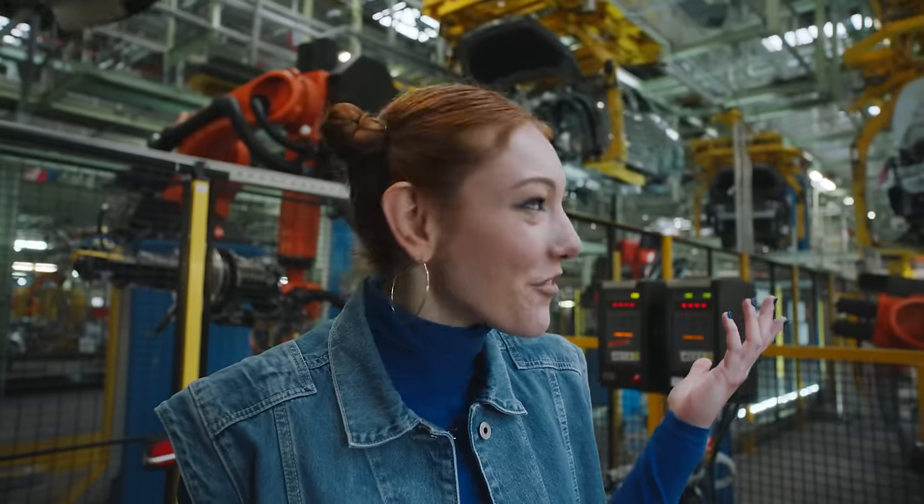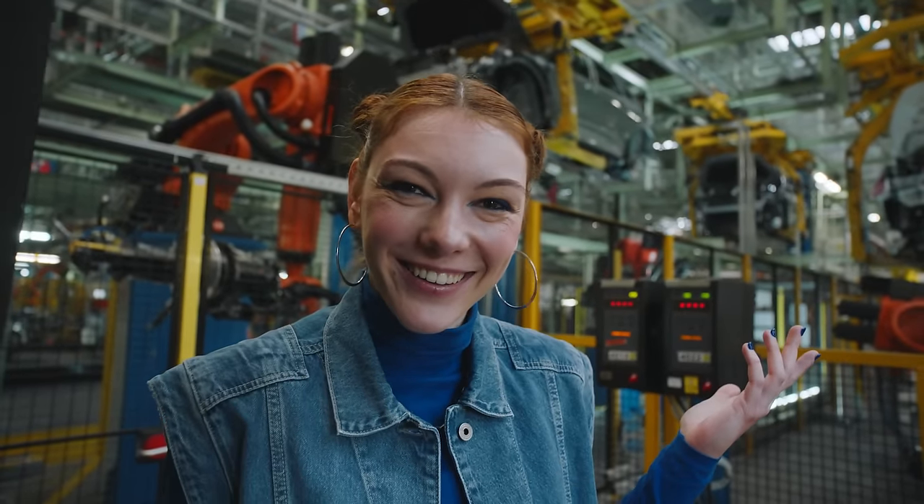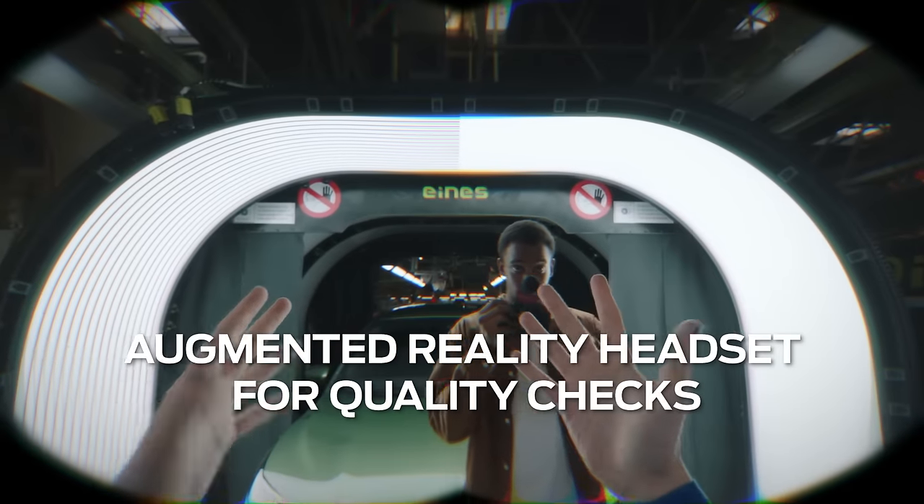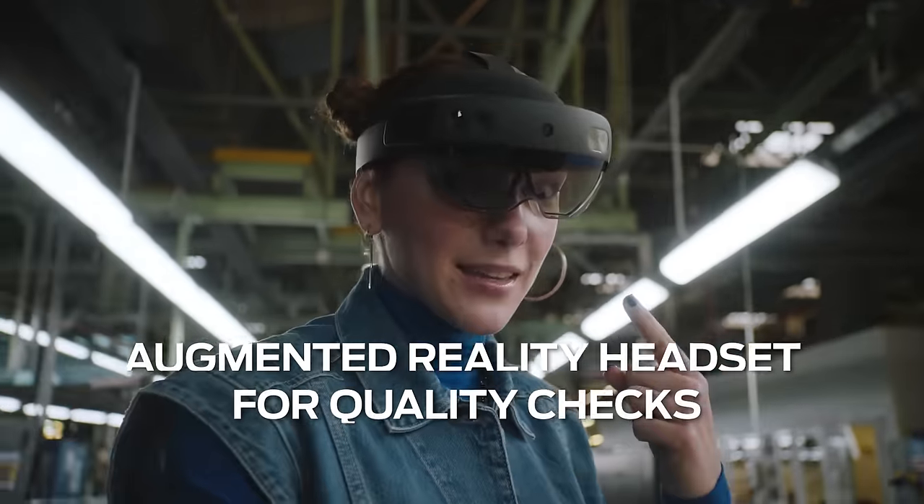This factory is definitely from another planet. I was really looking forward to showing you this. I promise you, no matter how much of a gamer you are, these are still amazing. Let's now go see the new Ford Hooga.